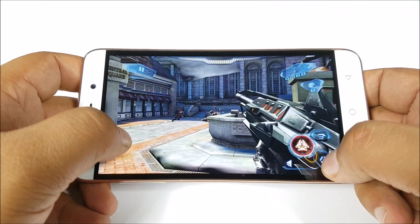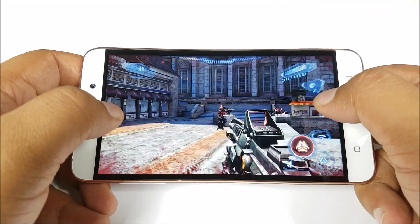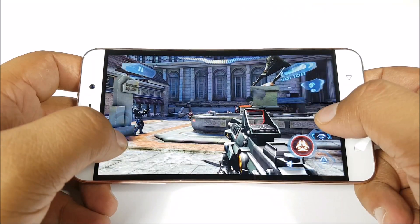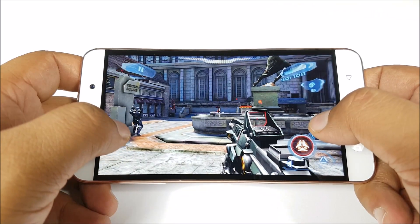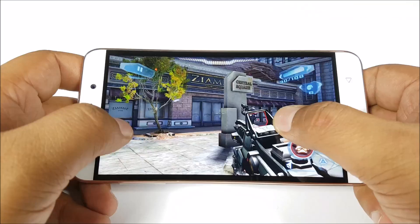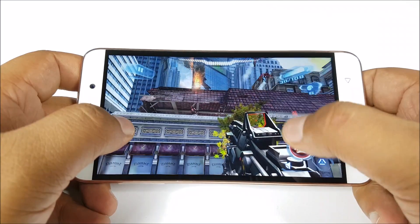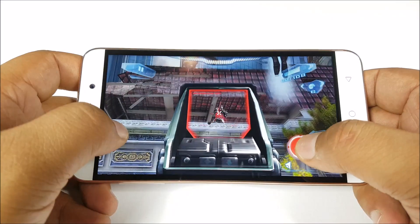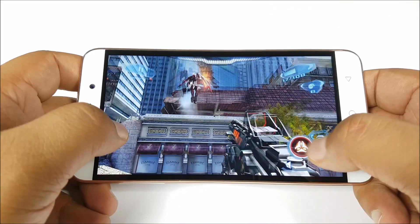Now we are playing Nova 3, testing the phone a bit more to see if any of the higher-end games perform better. There is quite a bit of lag here too, so it's the SoC and display combination to blame. With the 720p panel, the Coolpad Note 3 did perform quite well, while the Plus variant with its 1080p panel doesn't perform that well in gaming.